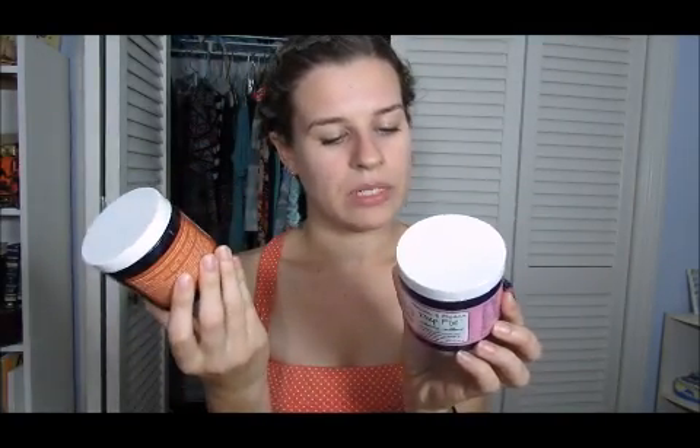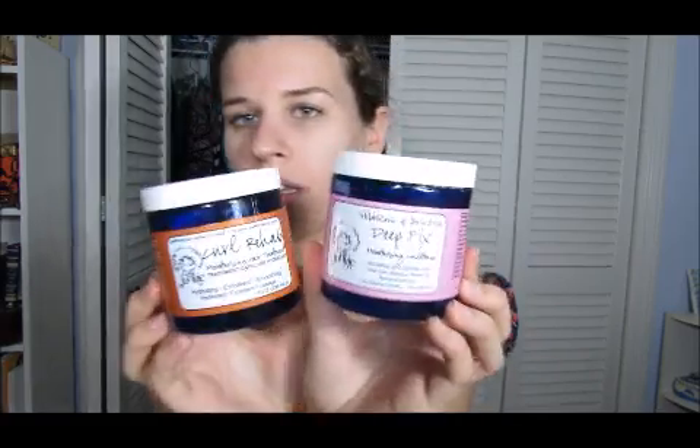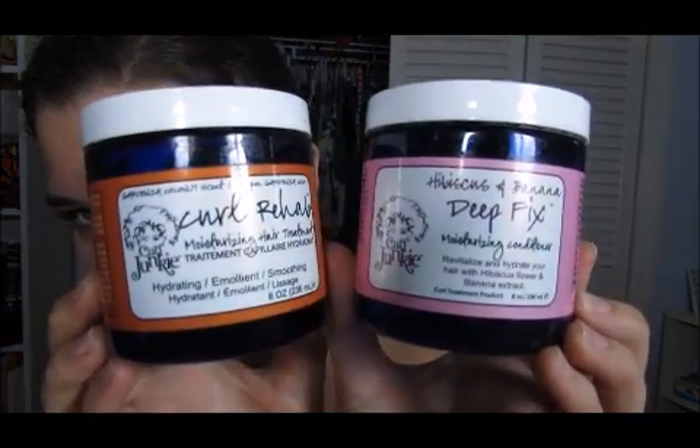All the products will be listed below if you miss something or I'm talking too fast. I used up some deep conditioners — for me I sometimes use them in place of my regular conditioner. I used up two Curl Junkie conditioners: the Curl Rehab and the Hibiscus and Banana Deep Fix. I like both, but I like the Curl Rehab a little more. The Deep Fix just doesn't moisturize my hair as much, but they're both lovely. These were starting to get old so I really wanted to use them up.